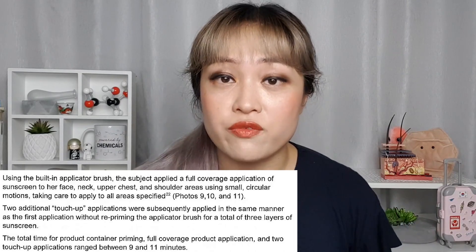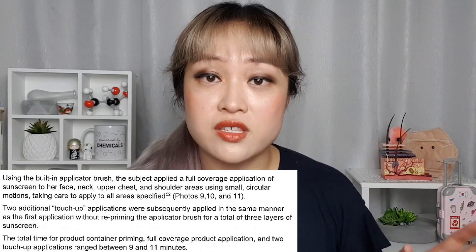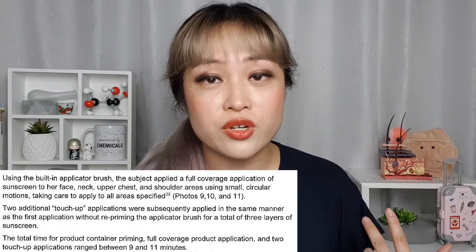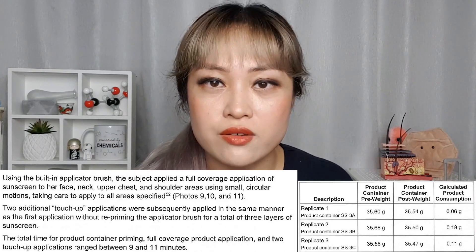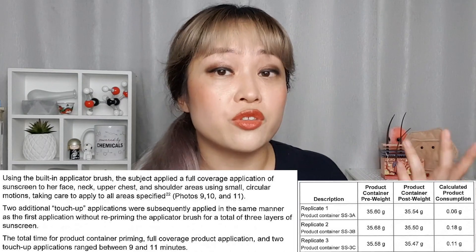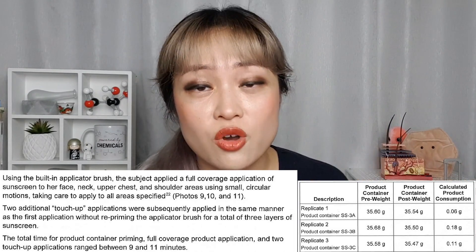There's another example of this in another part of the FDA submission, submitted to establish safety. A volunteer with experience using powder sunscreens applied the powder to her face while they measured how much came out around her. She primed the brush, applied three layers to her face, neck, and shoulders, then they weighed the brush and found she used between 0.06 and 0.18 grams across three trials. This was a really low amount compared to the 0.24 grams estimated with the other method — and the 0.24 gram estimate was only for the face, while this covered face, neck, and shoulders.